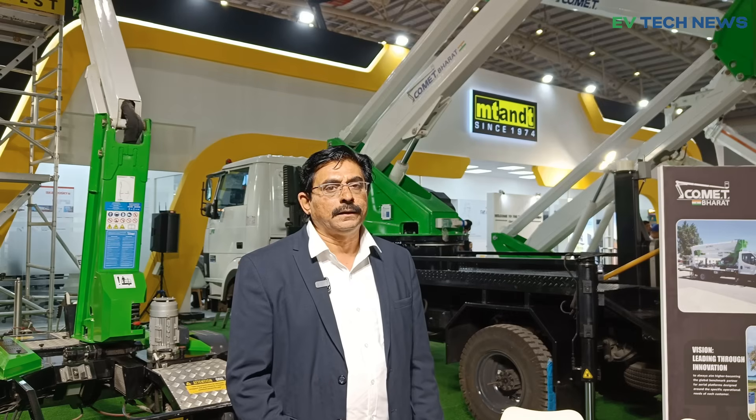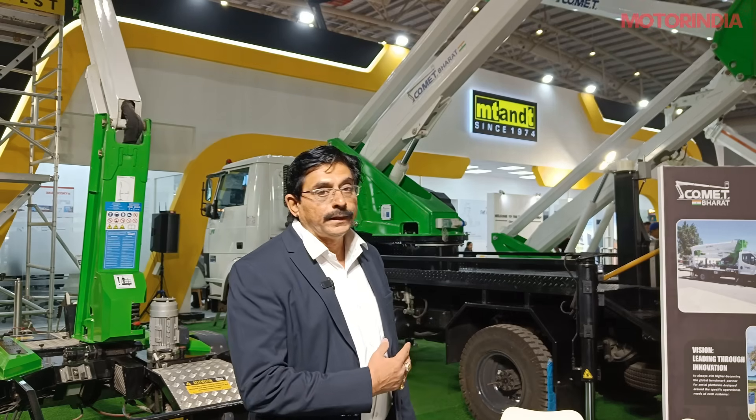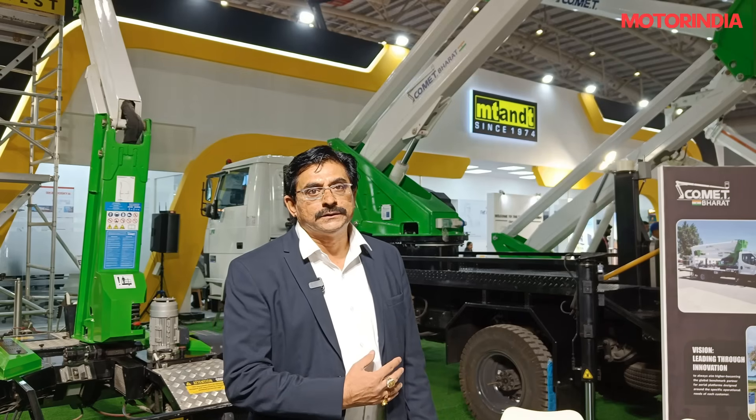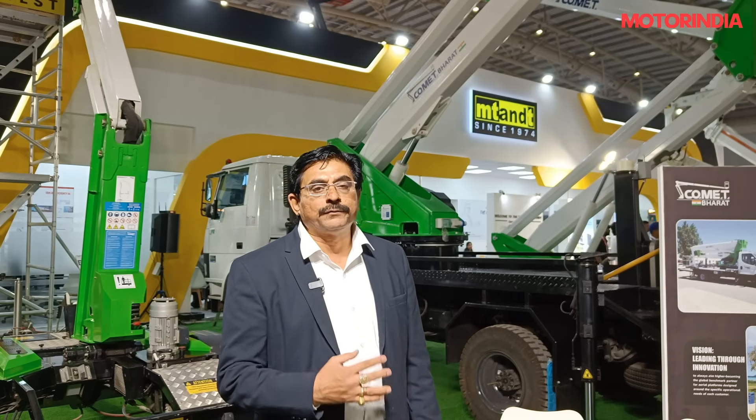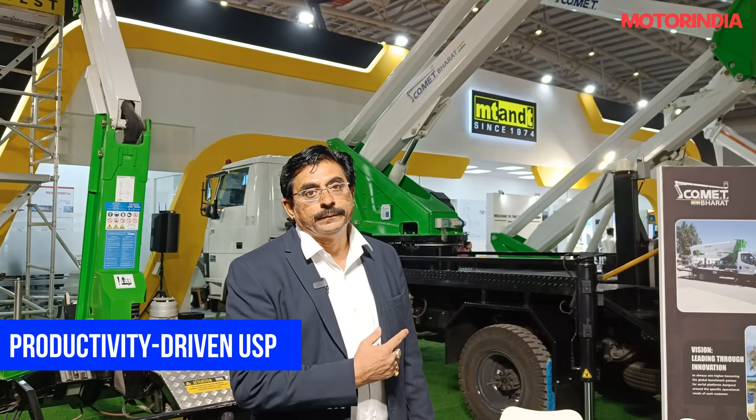Comet is a well-known brand worldwide, so many Indian customers already know this brand, and we get a lot of appreciation from customers because it is a very good product quality-wise. People are using these machines for seven to eight years without any issues.